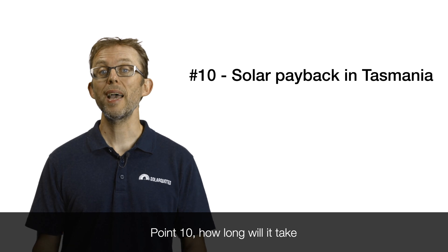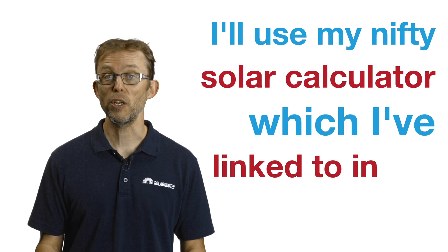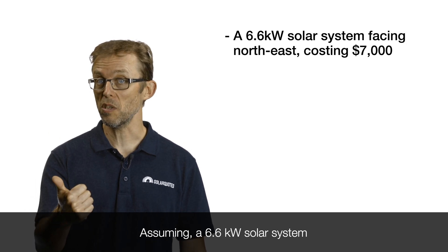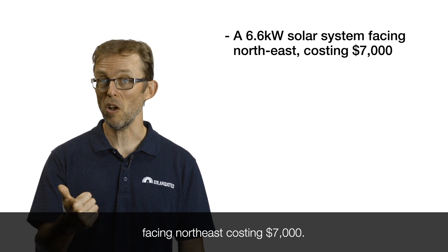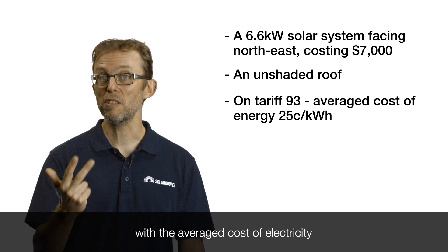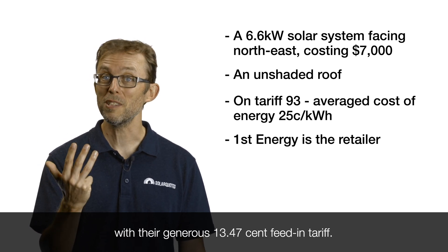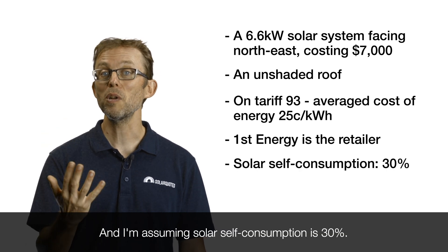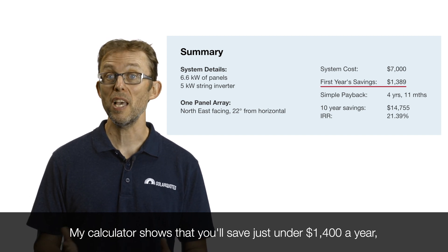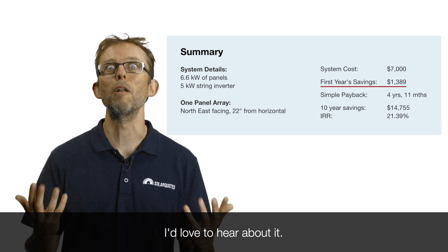Point ten: how long will it take for solar to pay for itself in Tassie? Using my solar calculator — linked in the description — assuming a 6.6 kilowatt system facing north-east, costing $7,000, with an unshaded roof, on Tariff 93 with an average electricity cost of $0.25 per kilowatt hour, First Energy as the retailer at a $0.1347 feed-in tariff, and 30% solar self-consumption, my calculator shows you'll save just under $1,400 a year. That gives a simple payback period of just under five years. If you can think of a better investment, I'd love to hear about it.